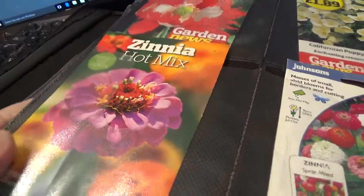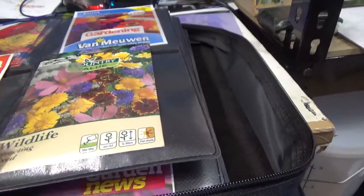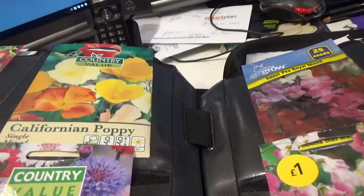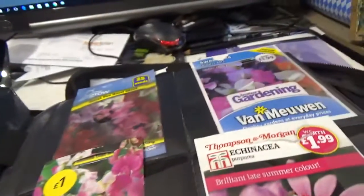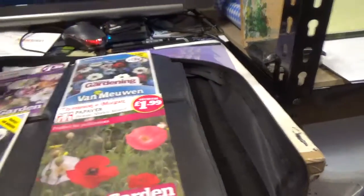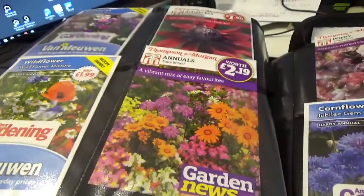More Zinnias, Zinnia again. Calendula Art Shades — that should be nice. We've got some Wildlife Attracting Mixed seeds. Some Annuals Mixed, some Californian Poppies, Calendula again, Cornflowers, Sweet Peas, more Sweet Peas. Cornflowers, Echinacea. Rudbeckia. We've got a Wildflower Mixture to attract the insects.